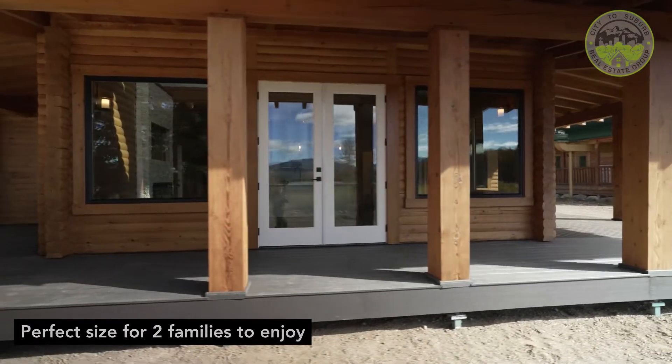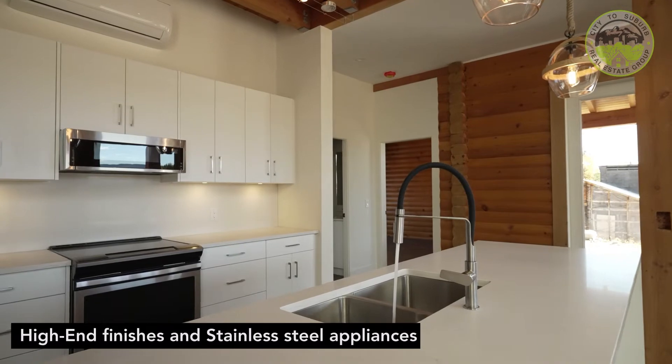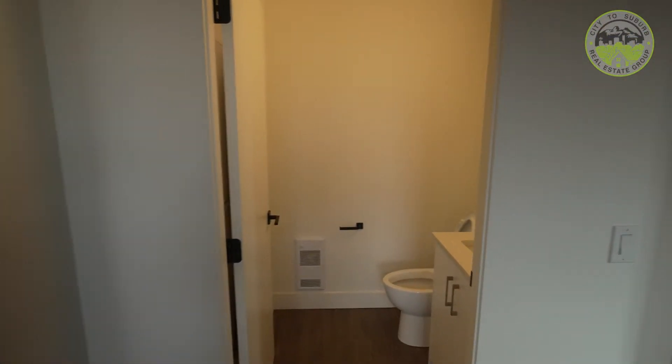This beautiful Panabode built cabin is over 1,800 square feet and has all the modern luxuries of everyday living with that rustic cabin feeling. This cabin has 3 bedrooms, 3 bathrooms and large high cathedral ceilings with beautiful open windows overlooking the lake.